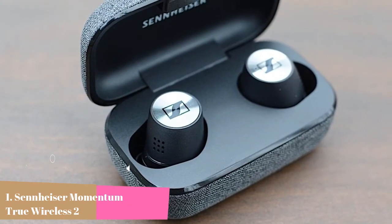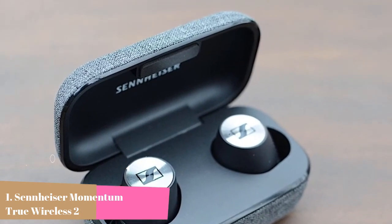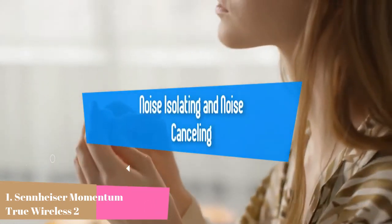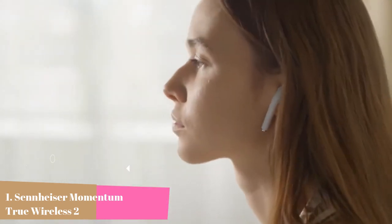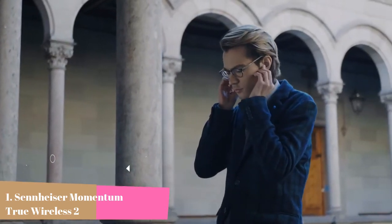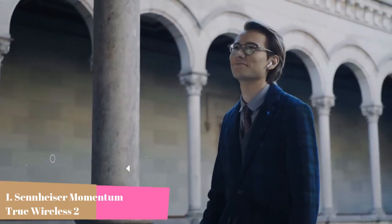Intuitive user features include a transparent hearing feature for improved situational awareness and smart pause so you'll never miss a beat of your favorite song. The Momentum True Wireless 2 also offers customizable touch controls and voice assistant compatibility for a truly personal listening experience. Unrivaled stereo sound — from classical to contemporary, every music genre is enhanced by the bespoke 7mm dynamic drivers, delivering deep bass, natural mids, and clear, detailed treble.